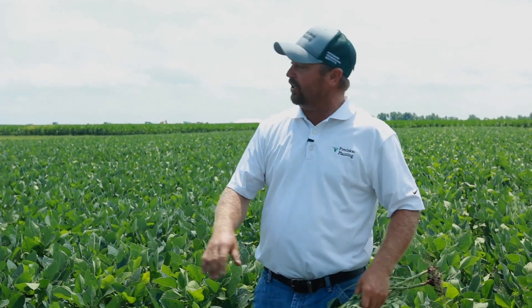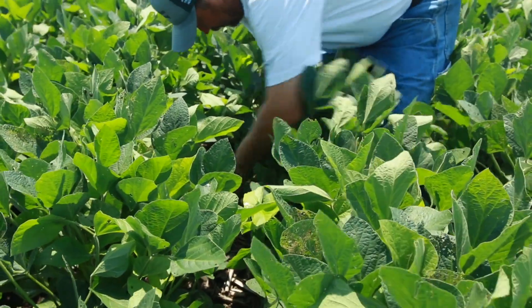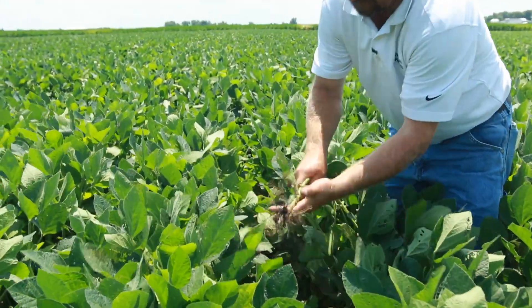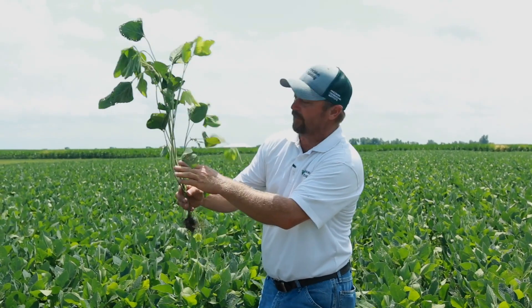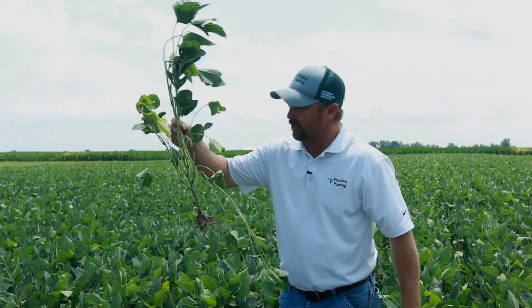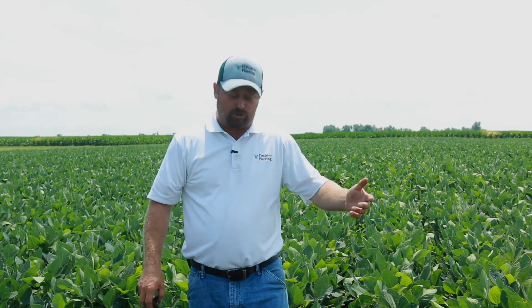So 85 bushel beans planted on March 22nd. This year in 2019, totally different wet conditions. We were able to just barely get in on April 27th, and the beans look pretty good. I've pulled a couple plants here — these are our April 27th soybeans. We've got lots of flowers up and down this plant, and we're at 13 nodes on this particular plant. But there's not many growers that were able to get into the field and get many beans planted that last week of April.